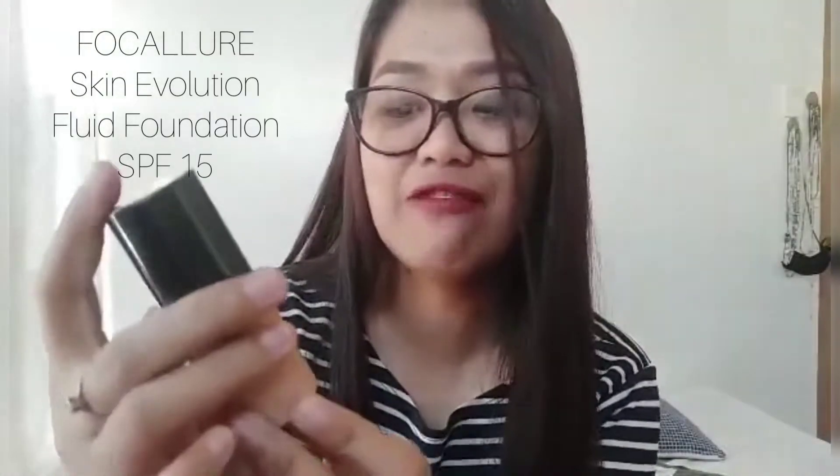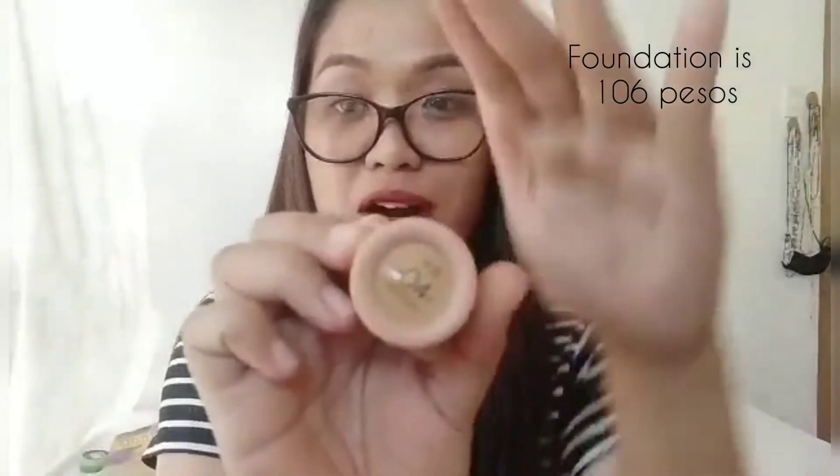Let me show you muna yung mga na-purchase ko for this January. Let's start with the cosmetics that I have tried. Nakikita ko palagi sa mga advertisements. I wanted to try it because naumadami akong chismis dito sa mukha. So, this one is the Focolor Skin Evolution Fluid Foundation with SPF 15. This channel will never be a beauty channel kasi hindi ko talaga mag-makeup, although I'm trying my best. It's number four, natural.